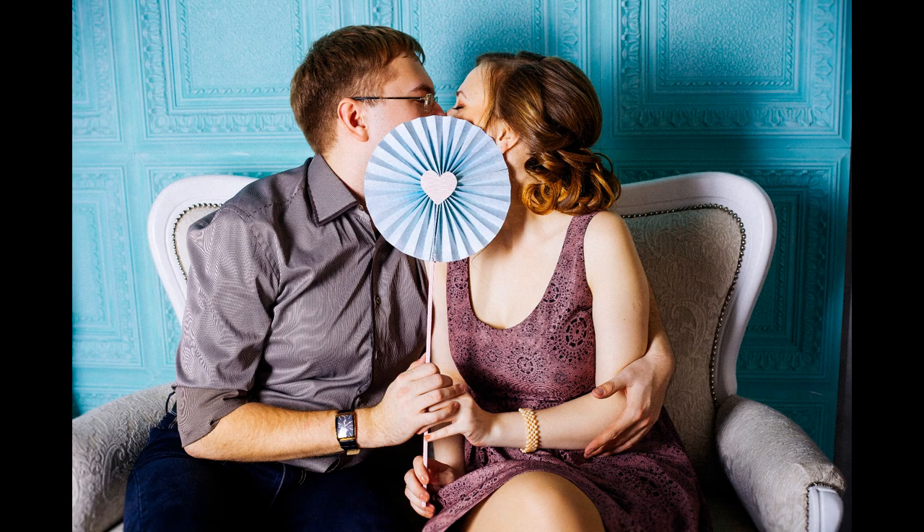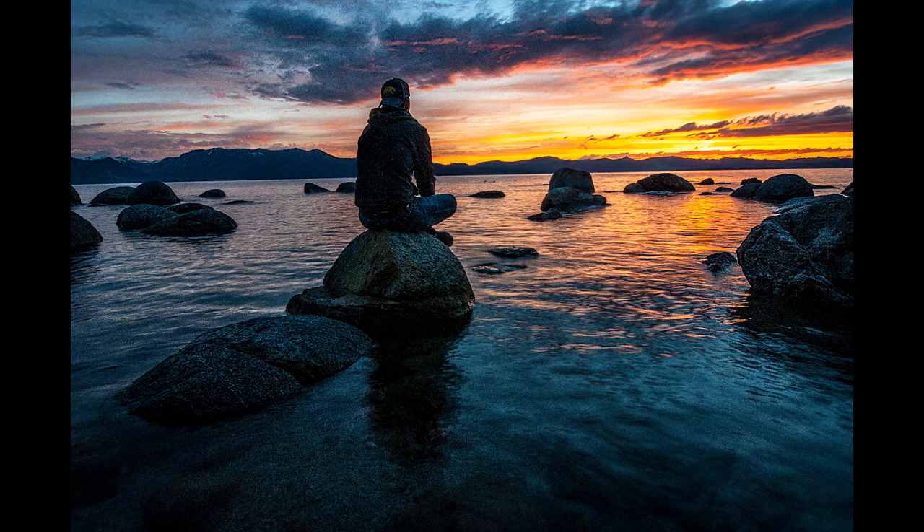Bergamot is wonderful for releasing pent up emotions and allowing true feelings to be expressed. It's a very nurturing oil which helps with apathy, listlessness and calms us down in anxious moments. It's also useful to have around in times of loss or grief.